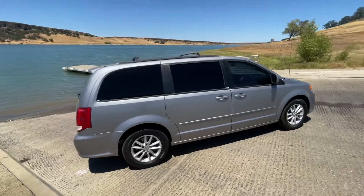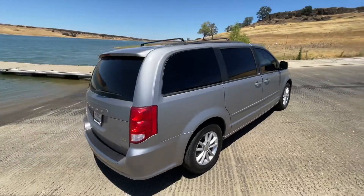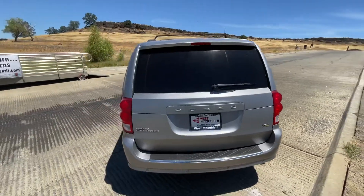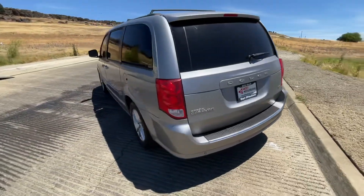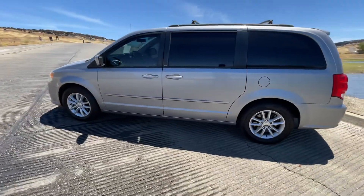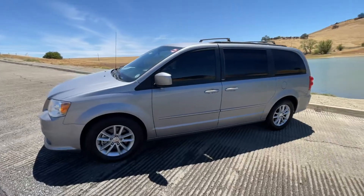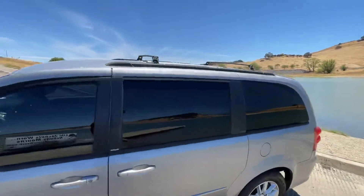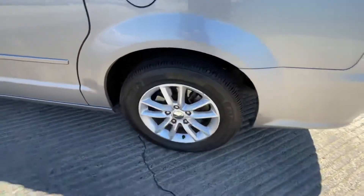2013 Dodge Caravan with the Stow-n-Go seating and the flex fuel rating. It has 97,000 miles on it. You can see there are roof racks, of course, and nice wheels.